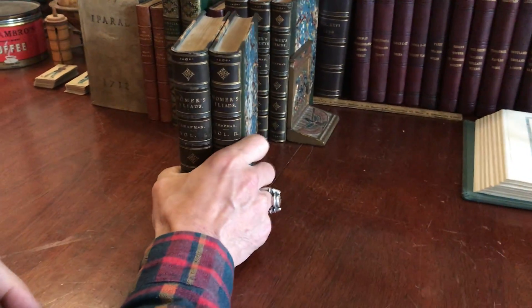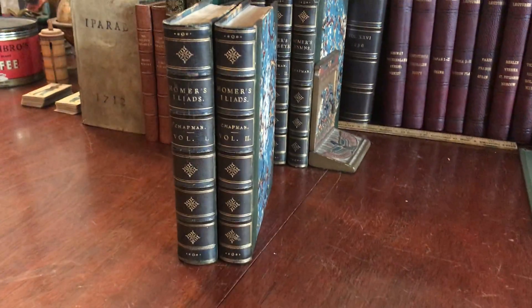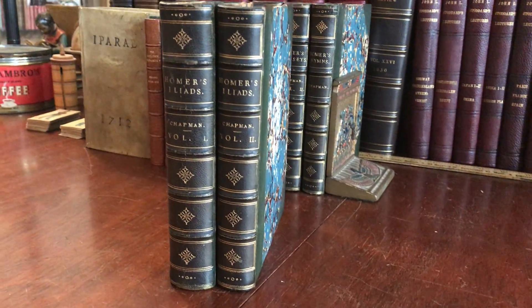This beautiful two-volume set is available now online from me, Brian DeMambro.